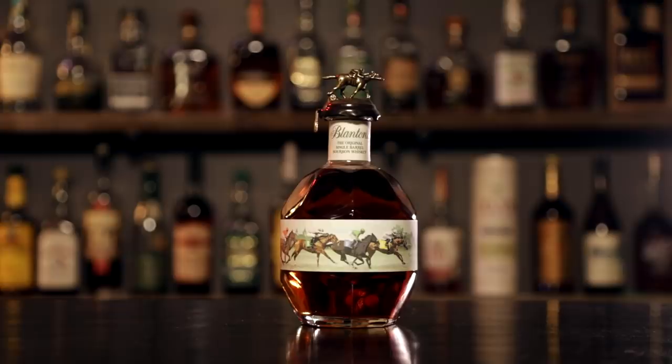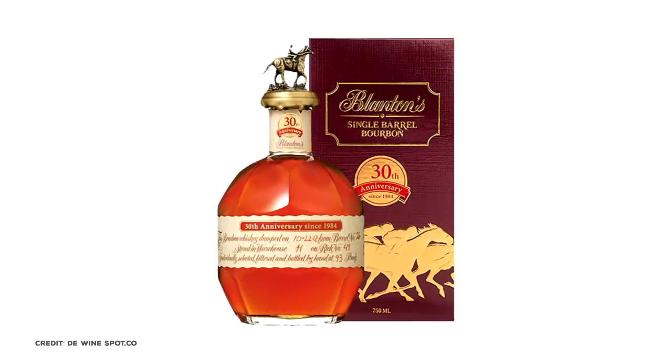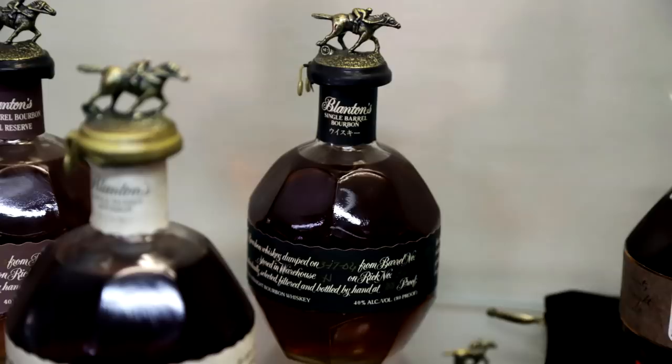There are also special bottlings like Barrel Pick Editions, bottled for a whiskey shop in Paris, France known as La Maison du Whisky. A 30th Anniversary Japanese-only release, and a since discontinued silver edition, which was available as a duty free purchase, and a discontinued black edition.